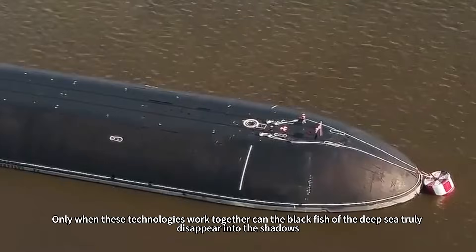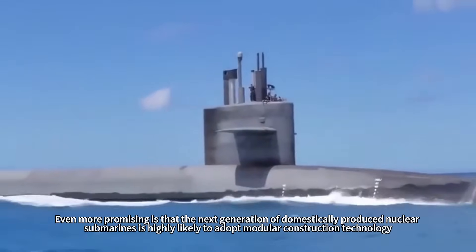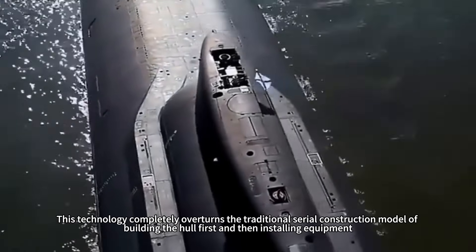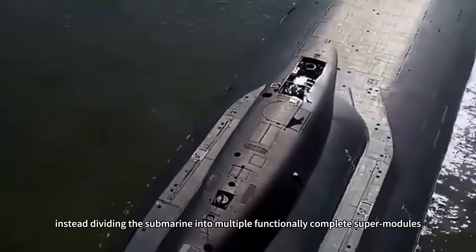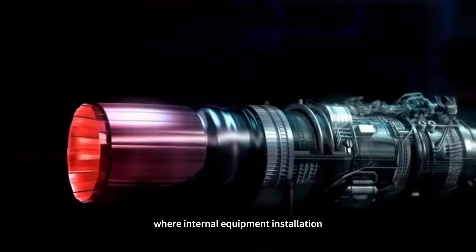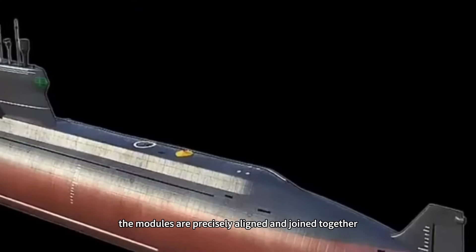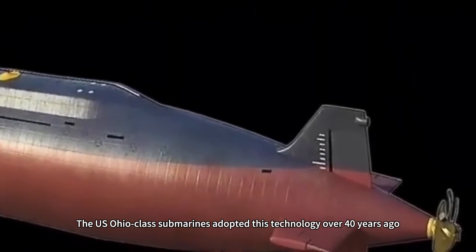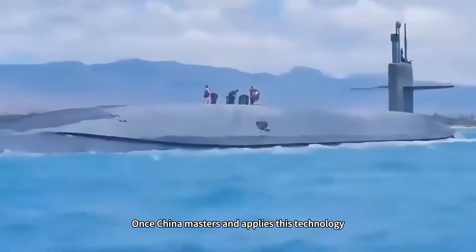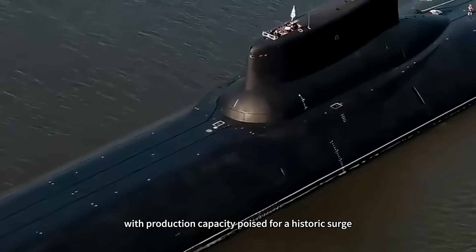Only when these technologies work together can the black fish of the deep sea truly disappear into the shadows. The next generation of domestically produced nuclear submarines is highly likely to adopt modular construction technology — completely overturning the traditional serial construction model by dividing the submarine into multiple functionally complete supermodules assembled in parallel, with internal equipment installation, pipeline laying, and independent testing completed before final joining. The US Ohio-class submarines adopted this technology over 40 years ago. Once China masters it, construction cycles will shorten significantly and production capacity will surge historically.